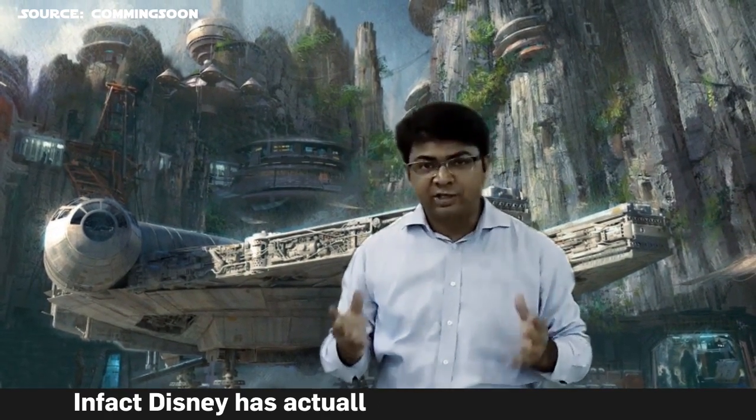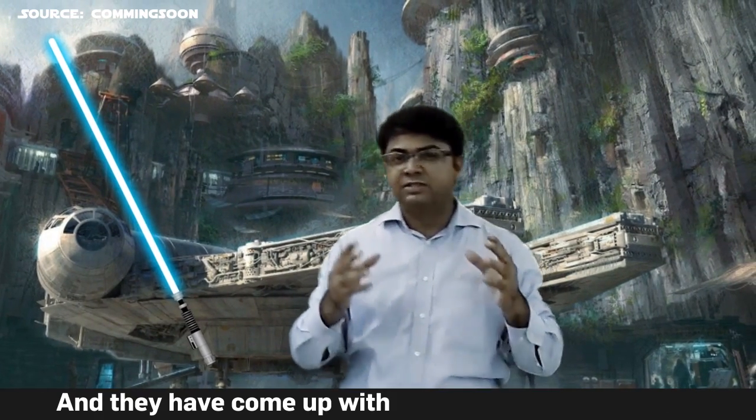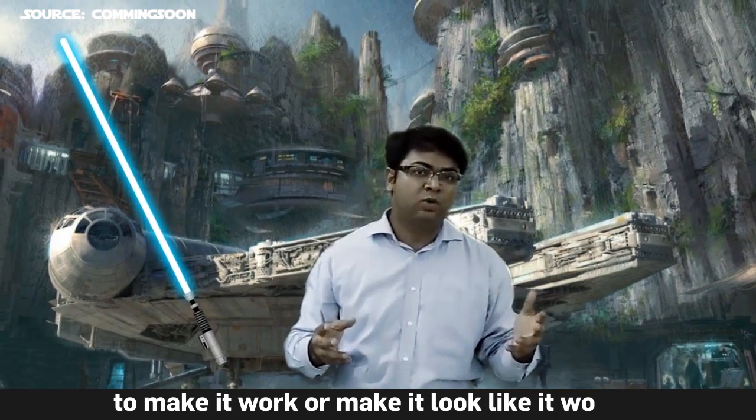Disney has actually patented this lightsaber, and they have come up with some ingenious solutions to make it work, or make it look like it works.